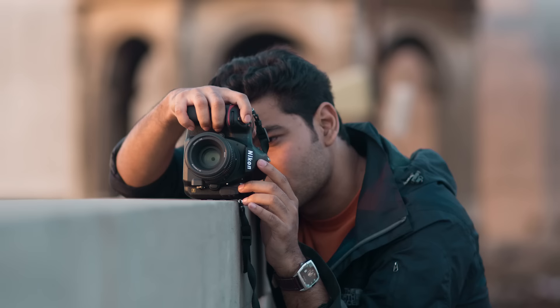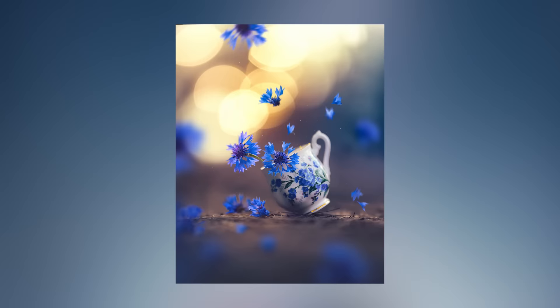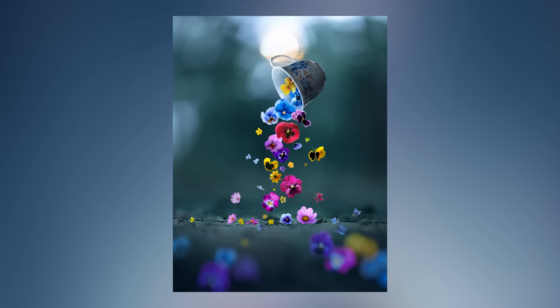Hello everyone. My name is Ashraful Arifin and I'm a fine art photographer. It's been almost eight years since I started creating images. Still life has always been a favorite genre to me and it has given me the opportunity to represent my world and surroundings in a magical way.